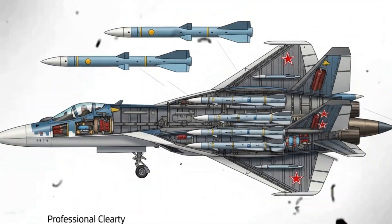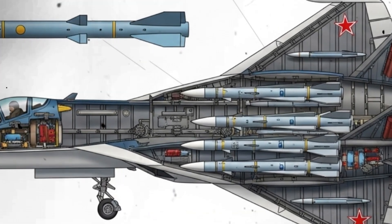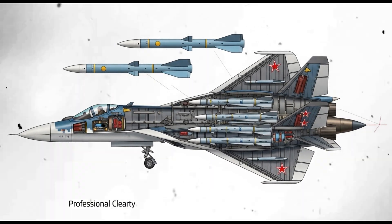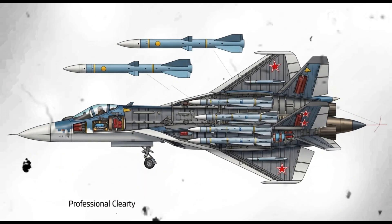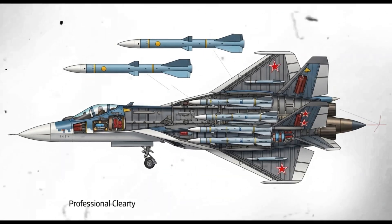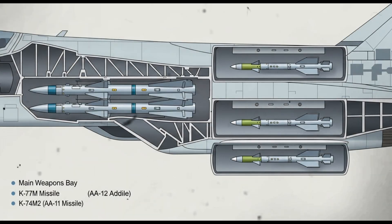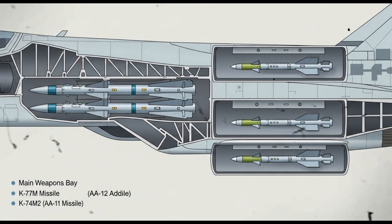Internally, within Russia, such a demonstration may also serve a domestic narrative. It helps bolster national pride in military technology, supports the case for continued investment in high-end aviation, and might strengthen internal and external perceptions of the Su-57 program's viability. For UAC and Rostec, it is a way to showcase long-term progress, not just in flight testing, but in weapons integration and operational thinking.